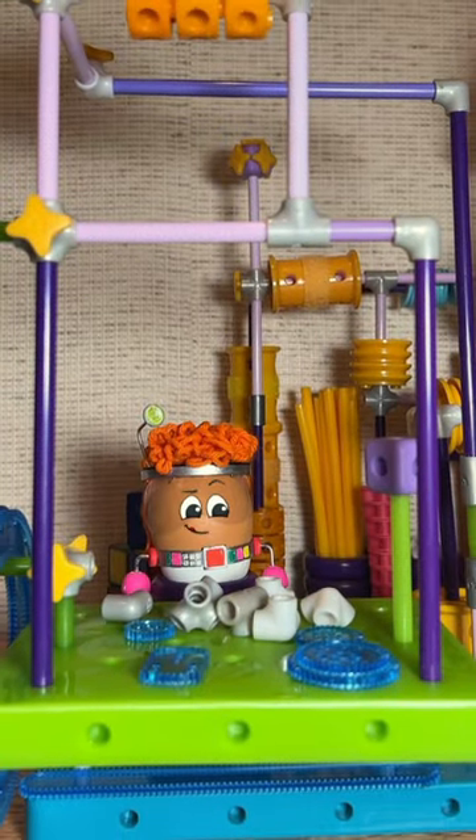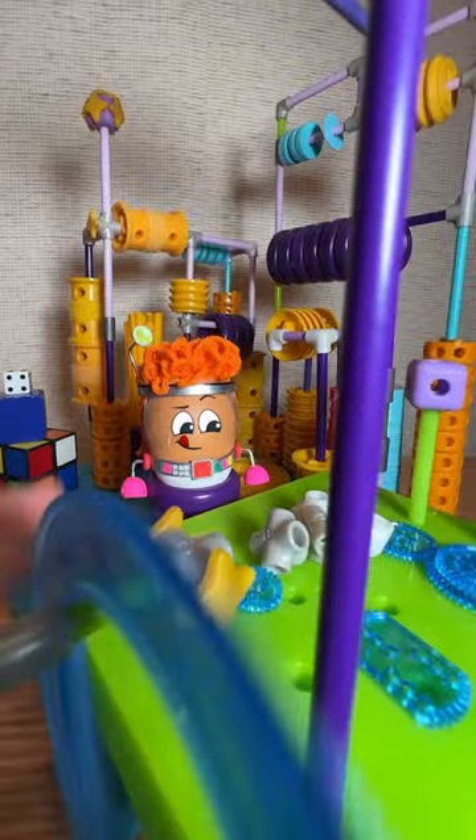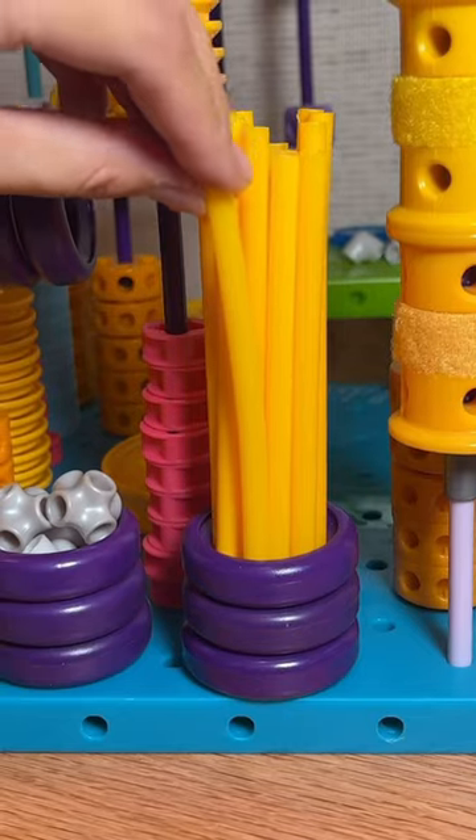This is the Command Center, a desk with tools for building. This is the Gadget Gallery, where everything is stored neatly.